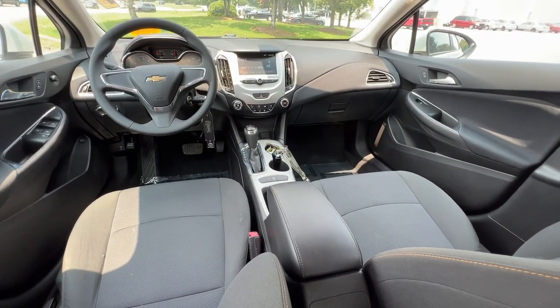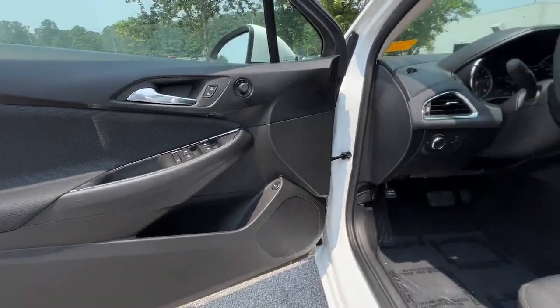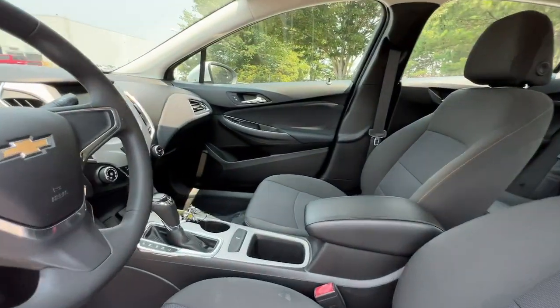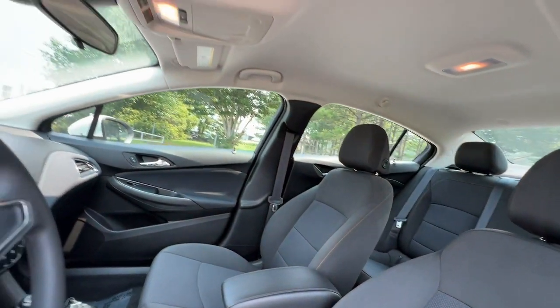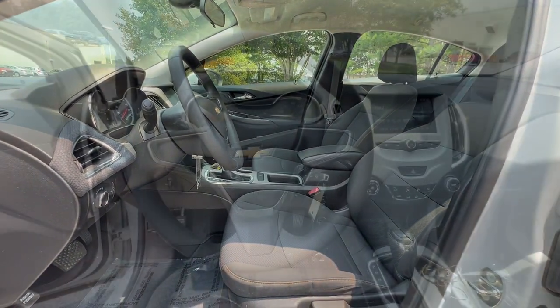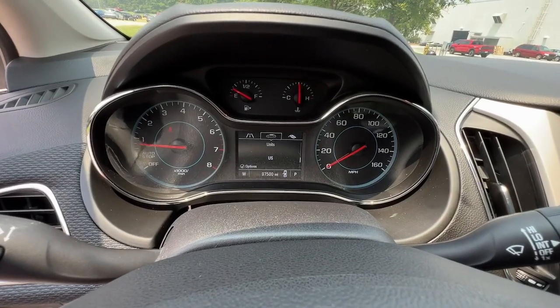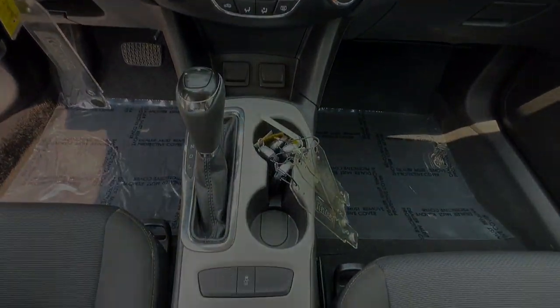Break out of the box and enjoy today's new technology without breaking the bank. Get into the Cruze. The Cruze.